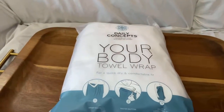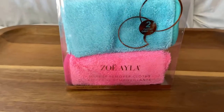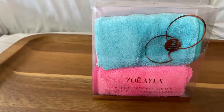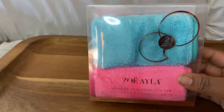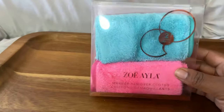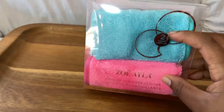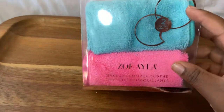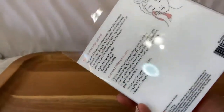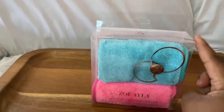Next is the Zolie Aila makeup remover cloth — it's two in a pack, pink and blue. I don't really do makeup, but I felt like I could use these for my skincare routine using a softer washcloth, so that's why I got it. Pretty cool, and this was nine dollars as well.